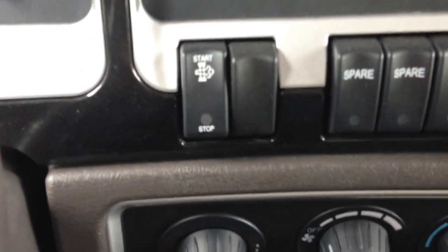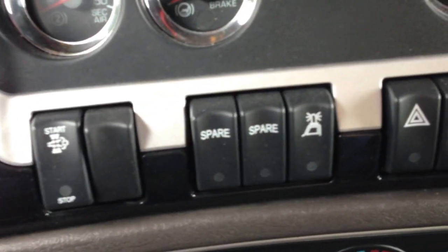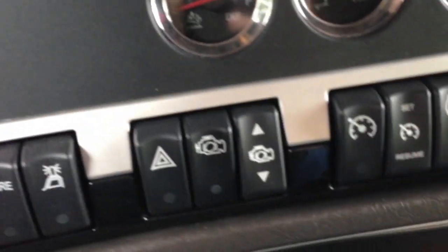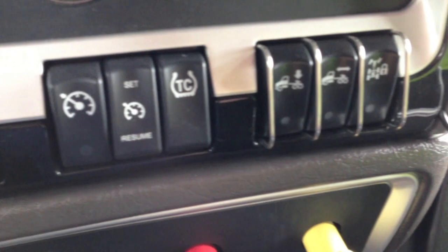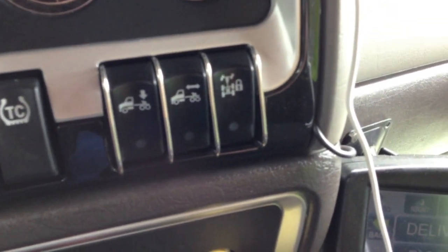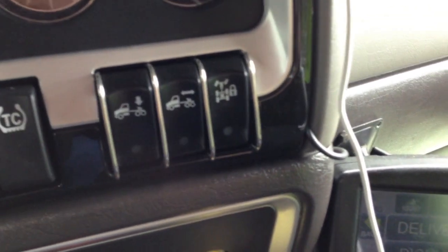Down here you got my truck's DPF, DEF and all that stuff. I got a forced regen button if it ever gets clogged up. My strobe lights, four ways, engine brake control, cruise control, traction control, and then my three buttons for sliding my fifth wheel, lowering the suspension, and locking four wheel drive.